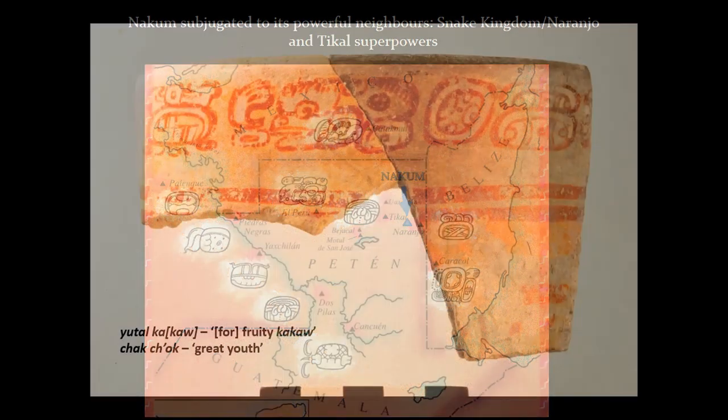We're going to start from ceramics that show links especially to Naranjo. This is the first of them — a rim of a cylindrical vessel. We can see that on the cream base, the exterior is decorated with red painted glyphs along the rim. They refer to the content of the vase and the ownership. The contents as preserved is written Yutal Kakao, which means 'fruity cacao,' then followed by an important elite title that can be read Chak Chok, which means 'great youth.' So here we have Yutal Kakao and the title Chak Chok.